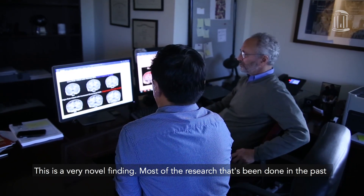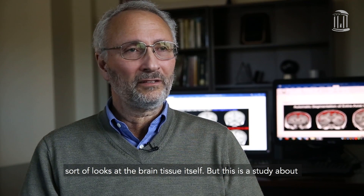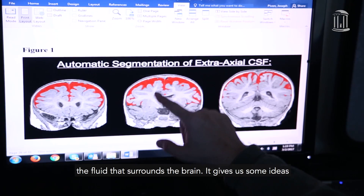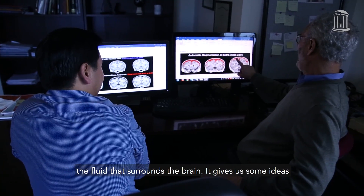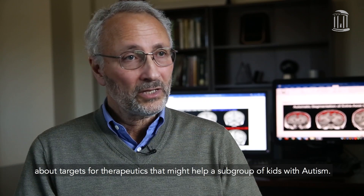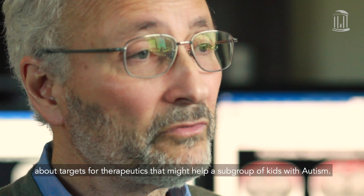This is a very novel finding. Most of the research that's been done in the past sort of looks at the brain tissue itself. But this is a study about the fluid that surrounds the brain. It gives us some ideas about targets for therapeutics that might help a subgroup of kids with autism.